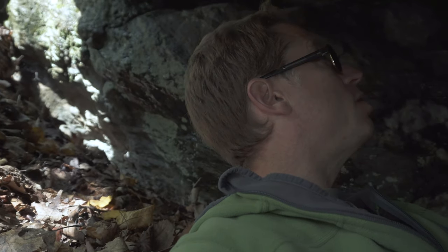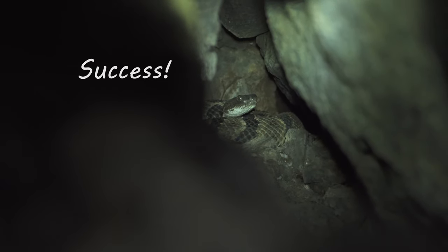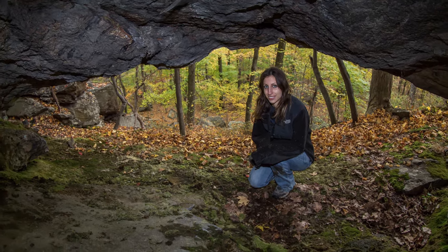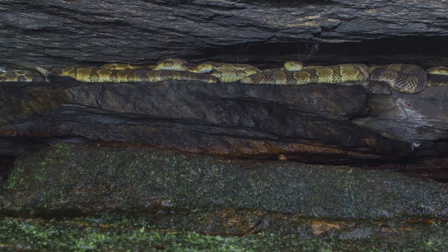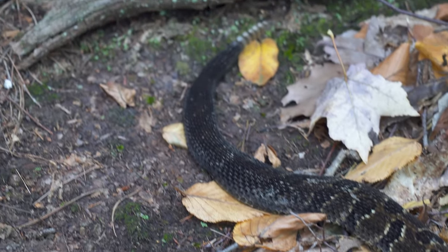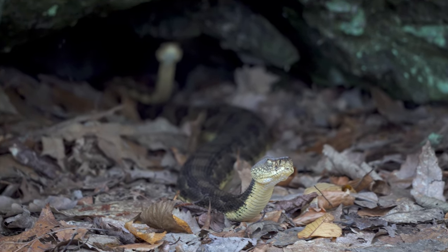I'm going to maneuver my camera into this tight crack and see if I can get it to focus. Some dens are truly cave-like and allow one to access much further back, revealing a remarkable interior, but the majority of ledge den openings are not much larger than this.